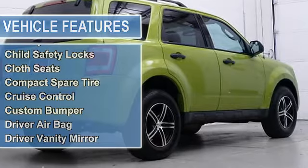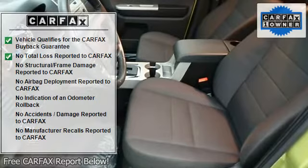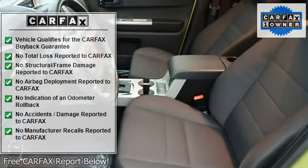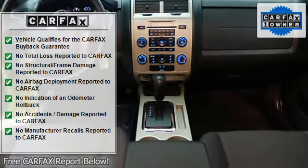Satellite Radio, iPod MP3 Input, CD Player, Aluminum Wheels, MP3 Player, 4WD, Privacy Glass, Keyless Entry, Steering Wheel Controls.